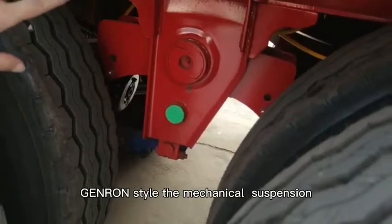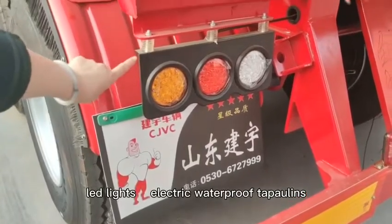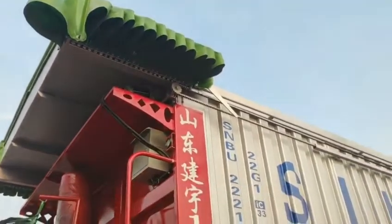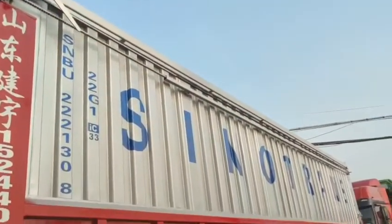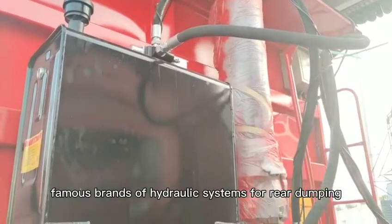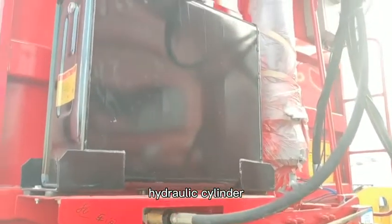It's a general style of the mechanical suspension. LED lights. Electric waterproof chaplains. China famous brand of hydraulic systems for the rear dumping hydraulic cylinder.